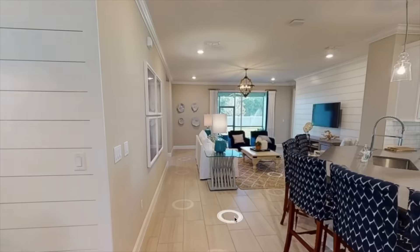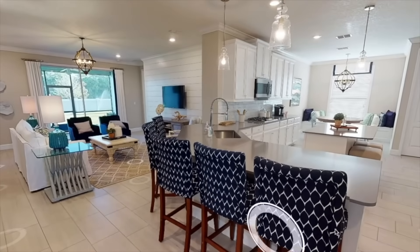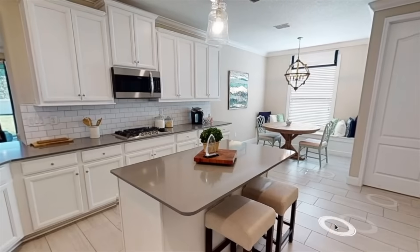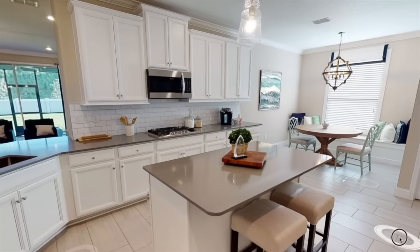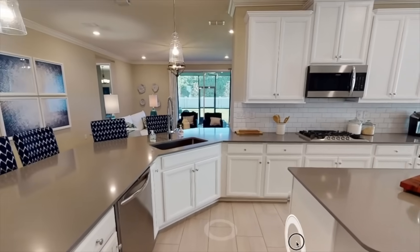Lennar Homes is making it easy to explore one of their two model homes at Tributary. The new 360-degree tour of the Tivoli model allows you to walk through this exquisitely designed home to see Lennar's award-winning home designs and finishes.